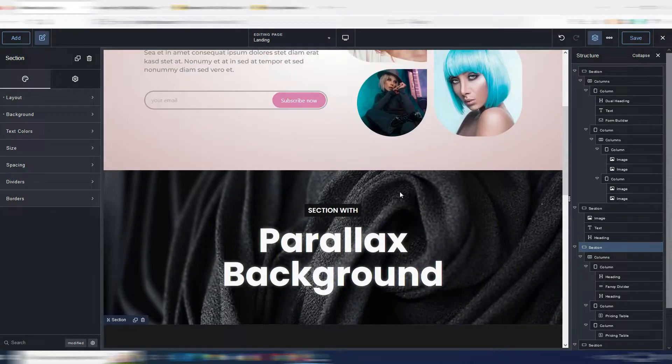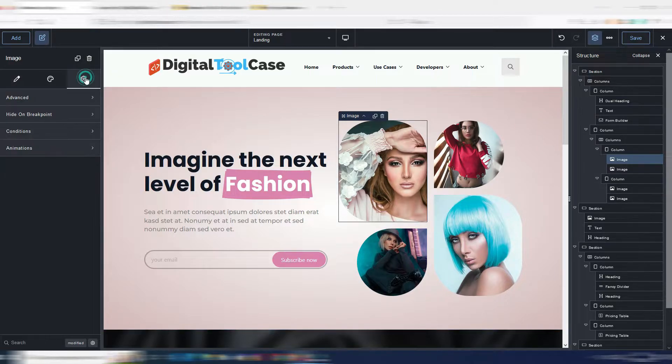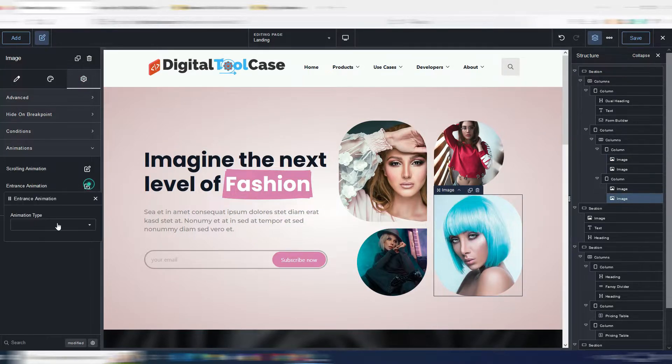Someone was also asking in the comments if you can generate animations — you can, really easily. For example, I want to animate this image. I select it, go to Advanced, then Animations. I can choose scrolling animations or entrance animations — for example, 'slide left', so when this section loads, this image will have this entrance animation.